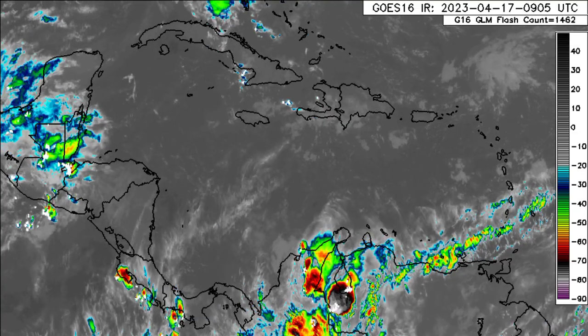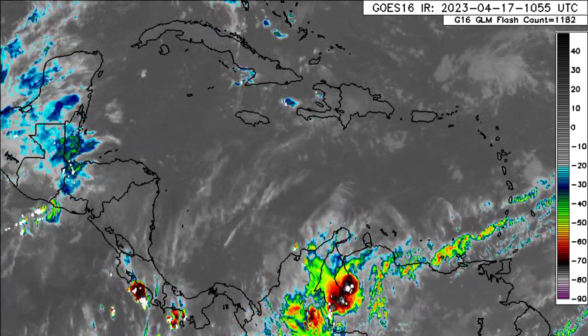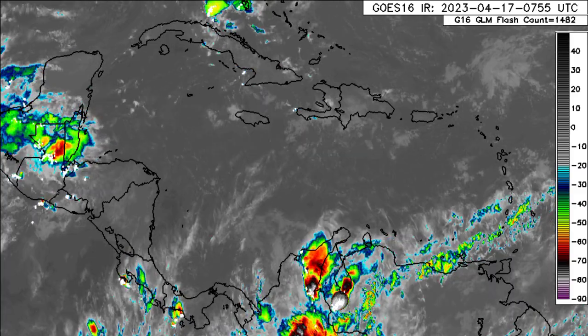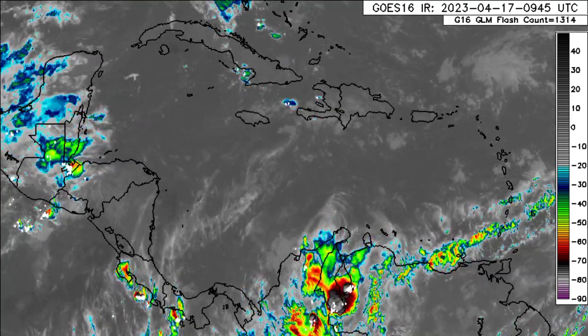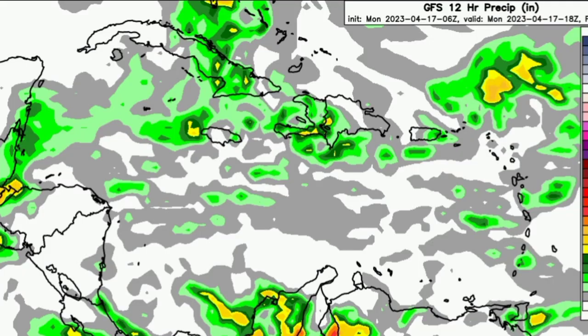As for the Greater Antilles, there will be somewhat of a good chance of rainfall for some areas as we progress to the afternoon hours, so please be mindful of that. But nothing major is anticipated as we progress throughout today. Looking at the rainfall totals for the next 12 hours — as the map becomes more colorful the more rainfall is expected — we can see that as we go from shades of green to yellow to orange to red, that indicates an increase in rainfall totals.